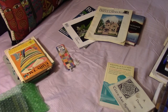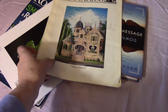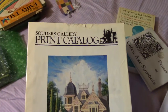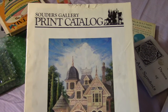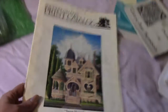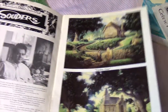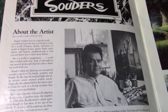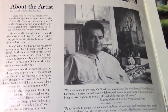Before I put the rest of these up, there was one more thing I wanted to show you all. This is the catalog of one of my favorite modern artists — he's a local artist who works with acrylics. His name is Randy Souders. If you read about him, he is truly amazing — he's quadriplegic, I believe.